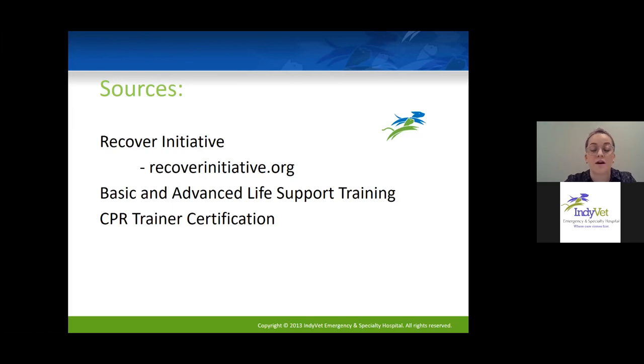All of this information comes from the RECOVER initiative. You can visit recoverinitiative.org, which has great programs for basic and advanced life support training. Even if you're not doing CPR frequently, it's excellent review of cardiac anatomy and the reasoning behind these techniques. They also have a CPR trainer certification — if you're interested in leading continuing education at your practice, training new hires on CPR, and keeping everyone current on new guidelines, that certification is really great.